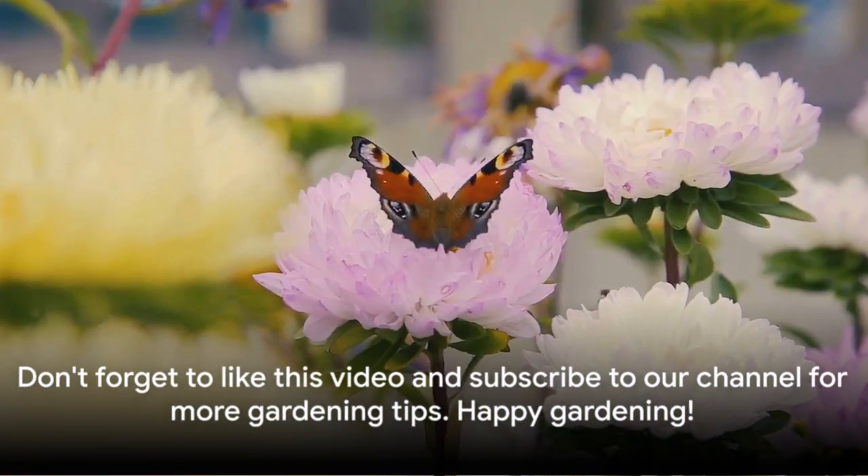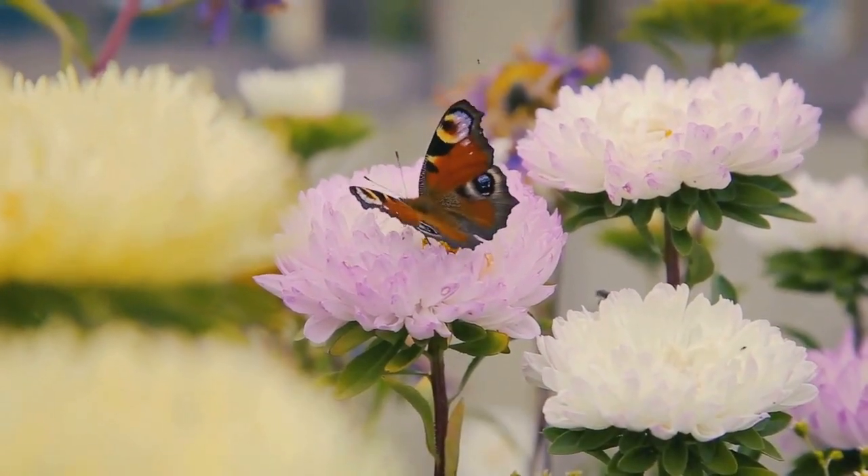Don't forget to like this video and subscribe to our channel for more gardening tips. Happy Gardening!